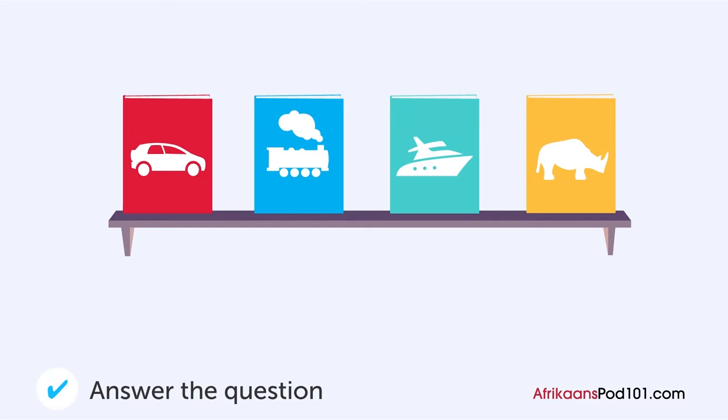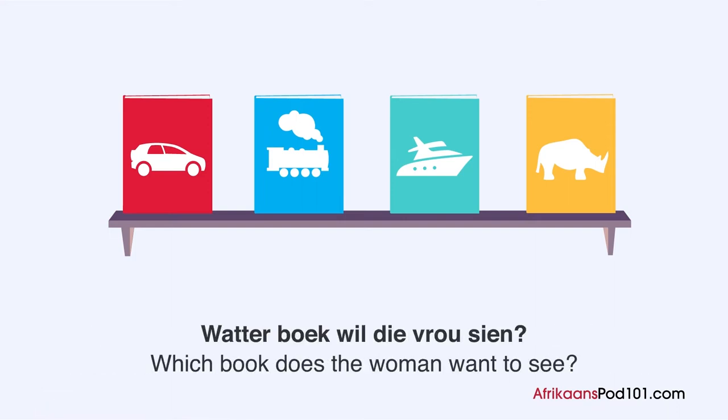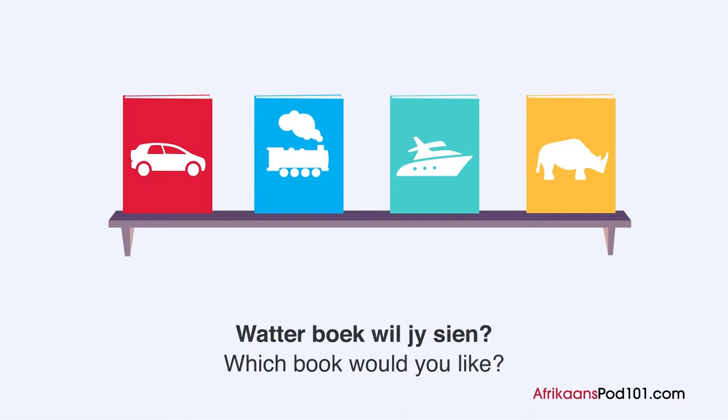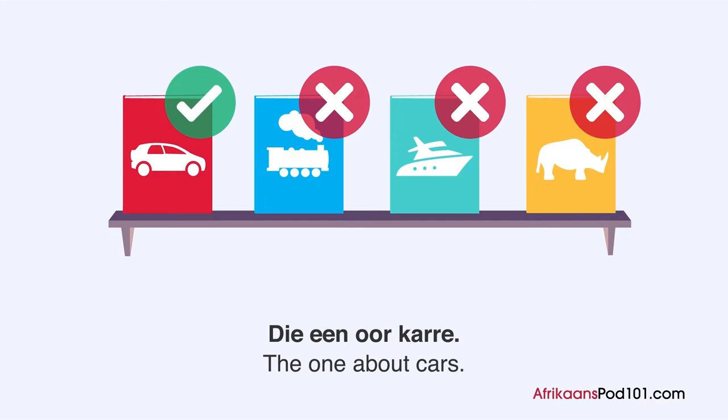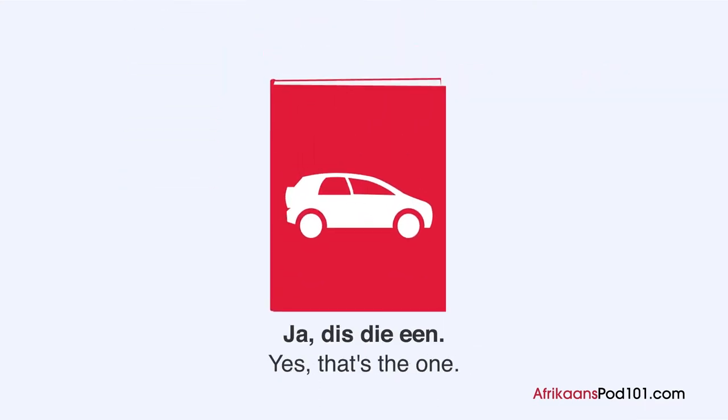Wat er boek wil die vrou sien? Een vrou vra een winkelassistent iets in een boekwinkel. Verskoon my, ek wil graag een boek op daardie rak kyk. Wat er boek wil jy sien? Die een oor karre. Een oomblik asjeblief. Hier die een? Ja, dis die een. Hier is dit.